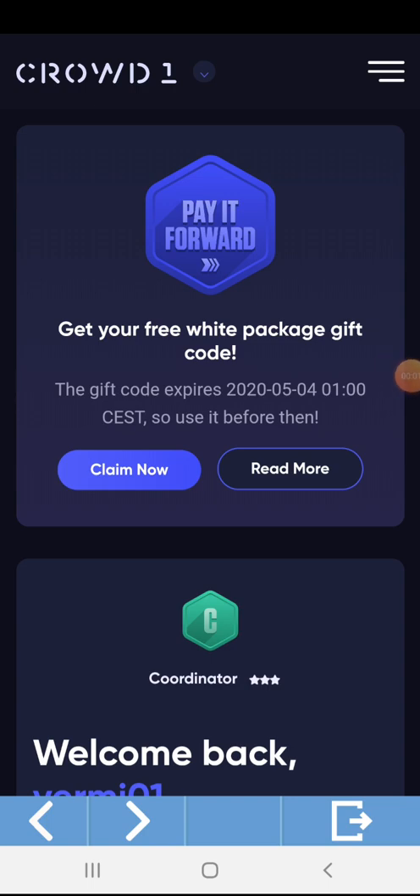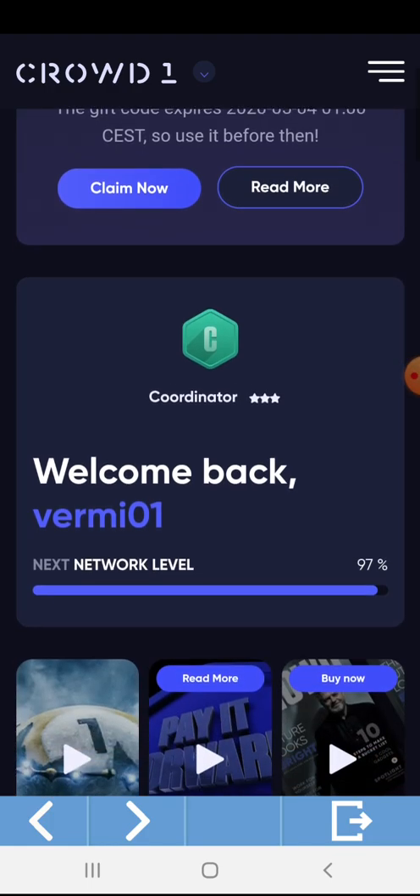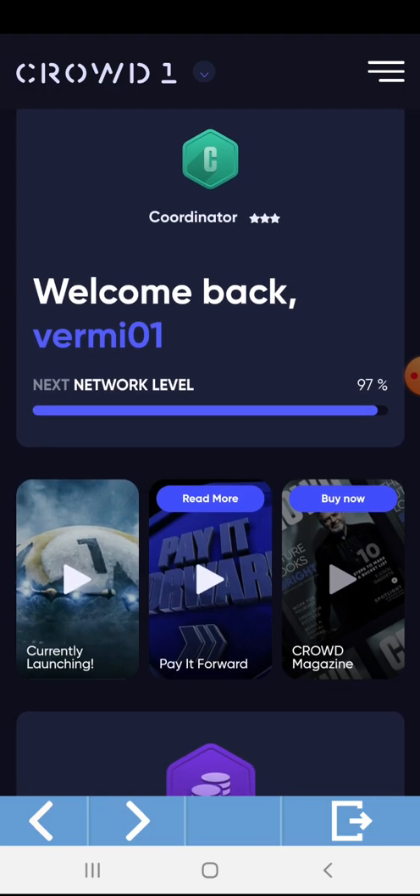This is my Crowd1 Rewards Dashboard. I will scroll it down. My rank level is Coordinator 3. I will be moving to the next level, Manager. I will be needing 97% to reach my next network level.